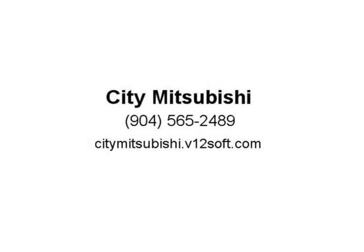20/29 City/Highway MPG. Graphite Shadow 2019 Infiniti Q50 3.0T Luxe RWD, 7-Speed Automatic with Overdrive. Visit us at CityMitsubishi.com.